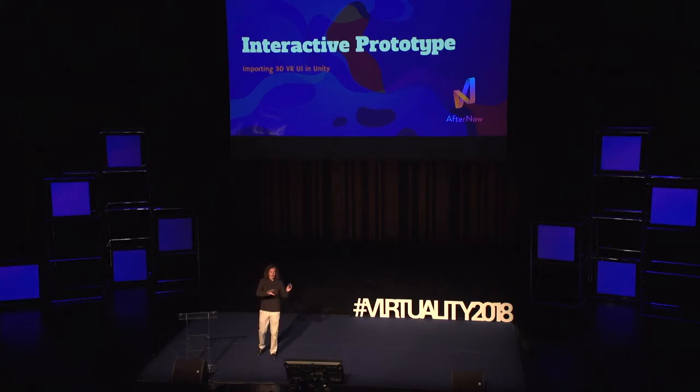Quand on arrive à ce niveau-là dans notre processus, on a une bonne compréhension de l'espace — on sait à peu près ce qu'on veut dessiner et prévoir dans l'interface utilisateur. Par contre, on n'a aucune notion d'interactivité. Donc pour créer l'interactivité, on va prendre nos prototypes créés dans la réalité virtuelle et les mettre dans Unity pour créer de toutes petites interactions très simples et commencer à identifier un flow d'utilisation.